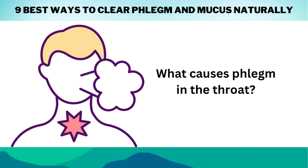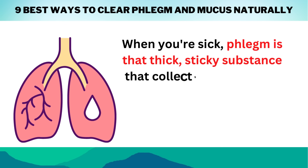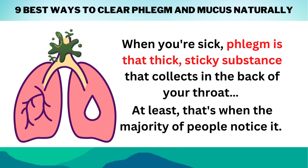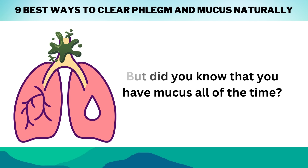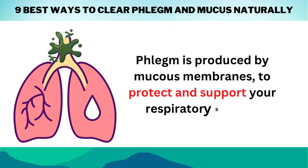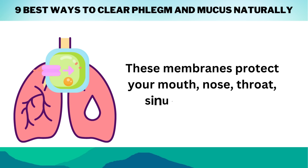So, what causes phlegm in the throat? When you're sick, phlegm is that thick, sticky substance that collects in the back of your throat. But did you know that you have mucus all of the time? Phlegm is produced by mucus membranes to protect and support your respiratory system. These membranes protect your mouth, nose, throat, sinuses, and lungs.